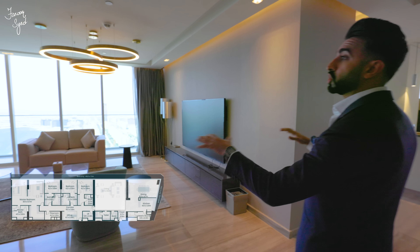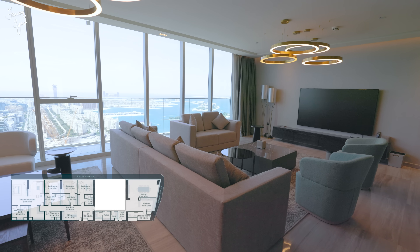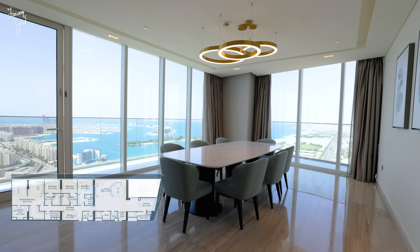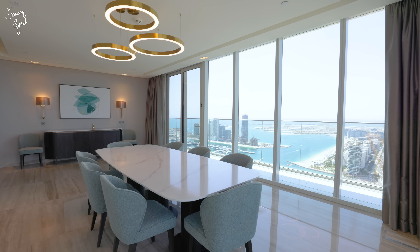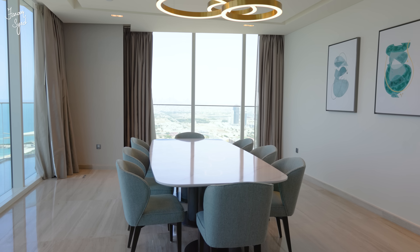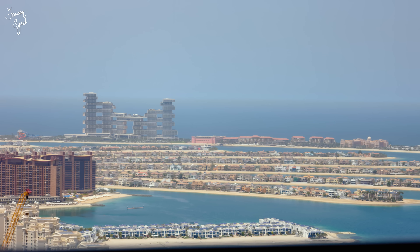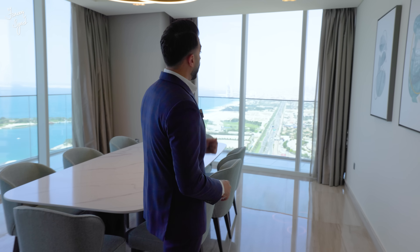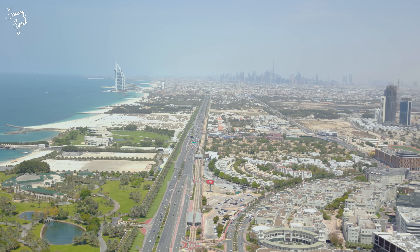The living room over here is divided into two parts — we have the main formal living area and the dining room tucked away next to the kitchen. When you're sitting having dinner, you have stunning views of the Palm Jumeirah, the Atlantis, the Royal Atlantis, and if you look right in front from the head table you have views of the Burj Al Arab and the Burj Khalifa downtown skyline.